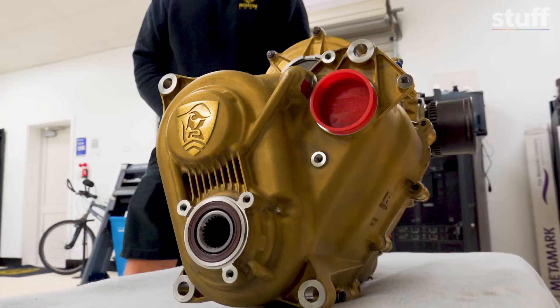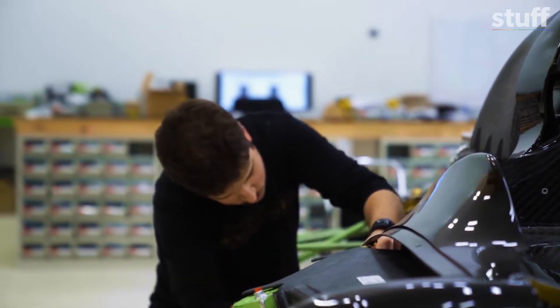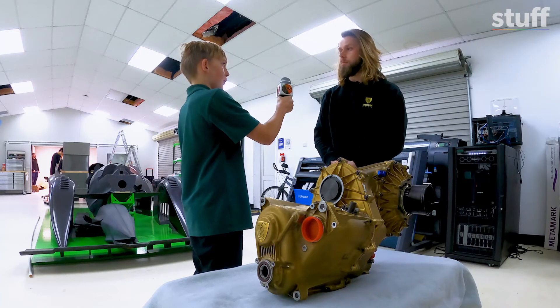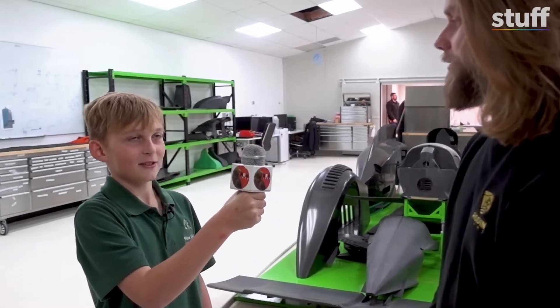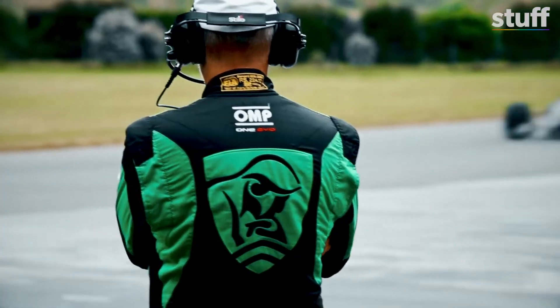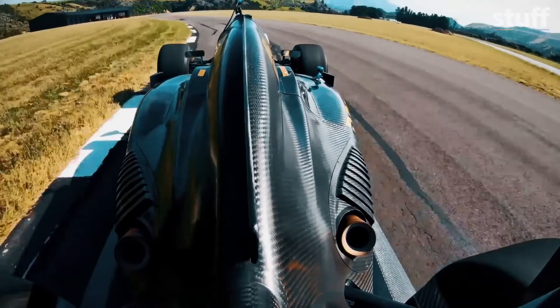This 3D printed gearbox will be going into the new FZero, which the guys are currently constructing. Can you put this gearbox in an ordinary car? You could if you want to go super fast. I can ask my mum if I can put this in her car. You should — and then she can come and buy one of these cars, just for you, for your birthday! One of these cars costs over a million dollars, so it'll have to be a birthday and Christmas present.